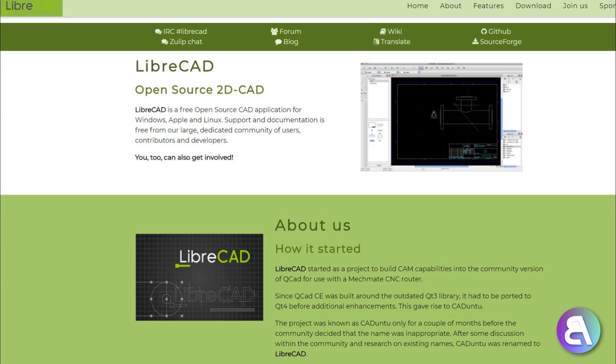Another one that caught my eye is LibreCAD — I hope I'm pronouncing that correctly. It's a cool software that opens DWG files, so it opens regular AutoCAD files. What makes it particularly interesting is that it can actually run on Linux. So if you're using Linux and don't want to deal with the Windows interface, you can run LibreCAD directly on Linux.